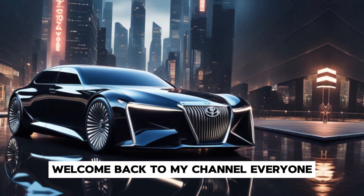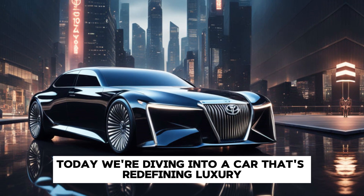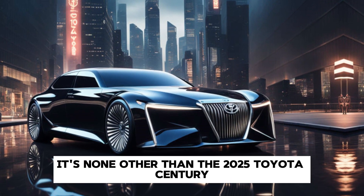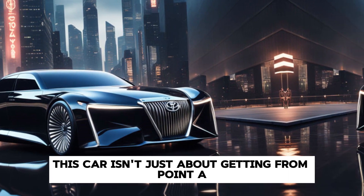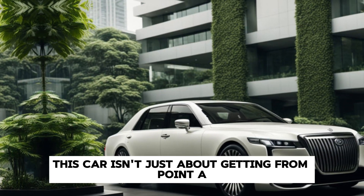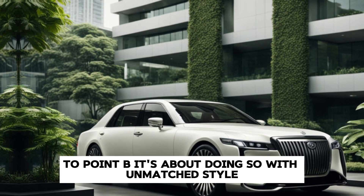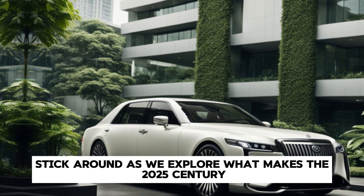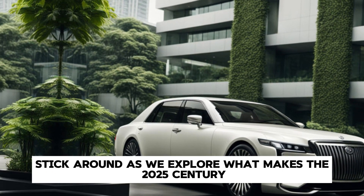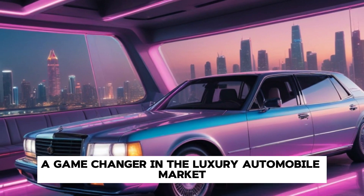Welcome back to my channel, everyone. Today we're diving into a car that's redefining luxury and innovation — it's none other than the 2025 Toyota Century. This car isn't just about getting from point A to point B. It's about doing so with unmatched style, comfort, and cutting-edge technology. Stick around as we explore what makes the 2025 Century a game-changer in the luxury automobile market.